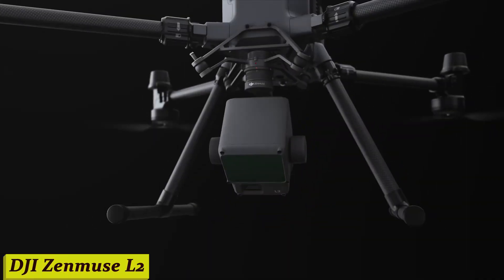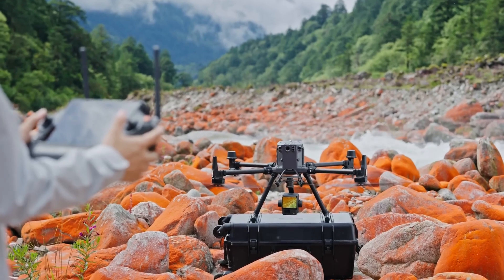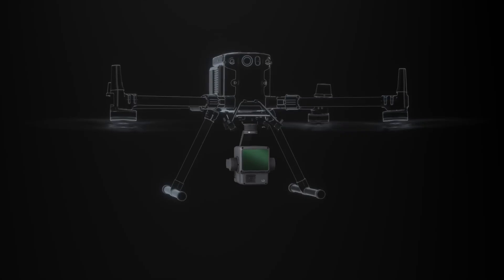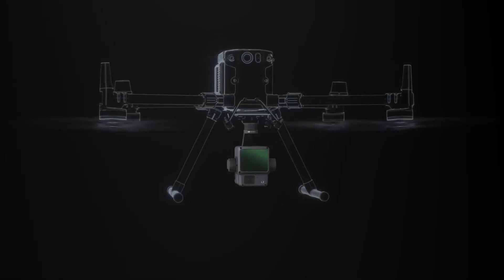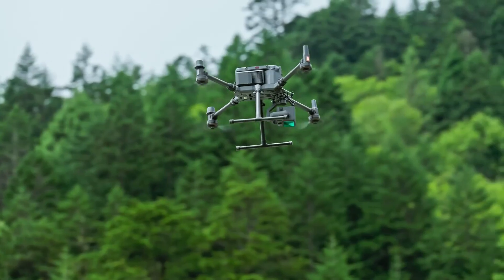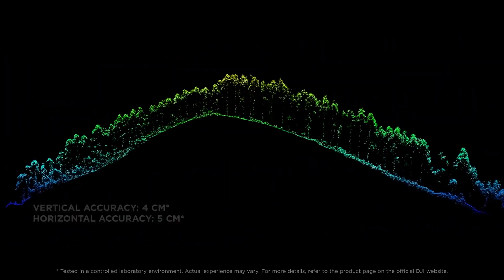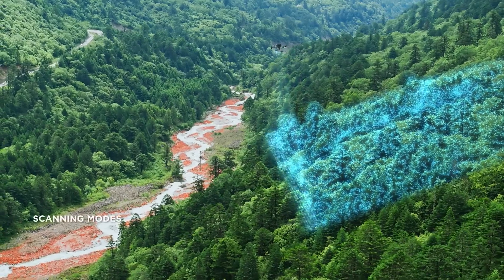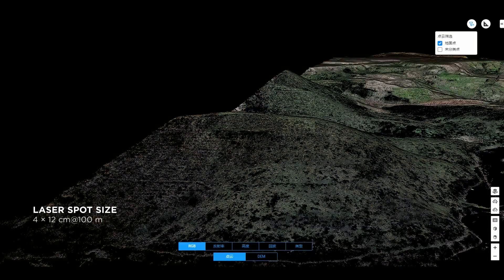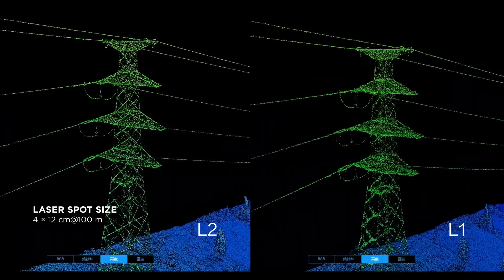Number 4: DJI Zenmuse L2. Meet the DJI Zenmuse L2, your ultimate aerial inspection companion. Whether you're inspecting power lines, mapping terrain, or conducting search and rescue missions, this powerhouse has got you covered. With its cutting-edge 20-megapixel visual camera, this drone captures crystal-clear images with incredible detail. Plus, its 23x hybrid optical zoom lets you get up close and personal without compromising on quality.